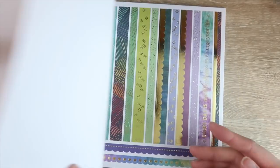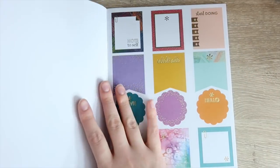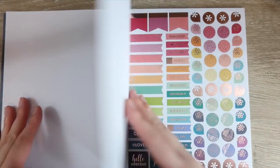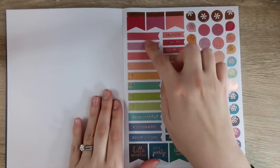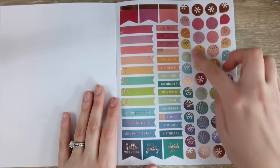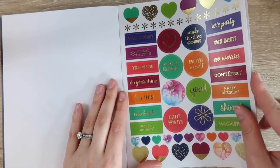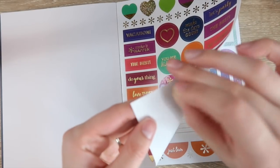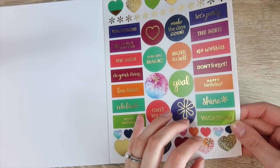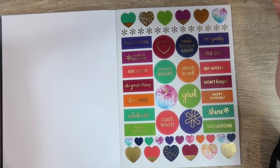The scalloped stickers are amazing — you have pinks, yellows, and oranges, then greens, blues, and purples. Then there are bigger full box stickers and more scallop stickers. Then you get to something very different from what Erin Condren has done in the past — these are not matte stickers, they are see-through. It's very different, but I'm excited to see how I use them because I think they'll make your planner pop.